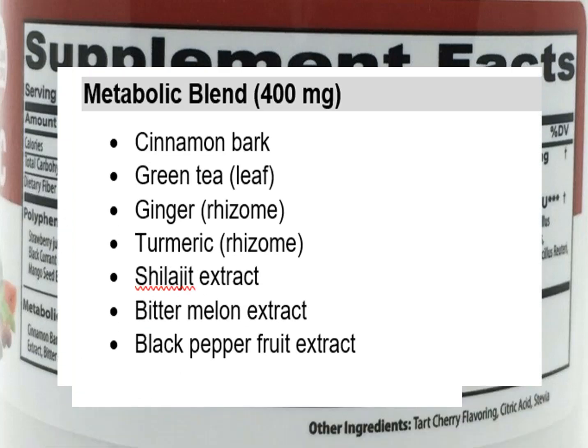If we jump over to the metabolic blend, we've got 400 milligrams of the following ingredients: cinnamon, green tea, ginger, turmeric, shilajit, bitter melon, and black pepper. Black pepper is in a lot of supplements — it can increase the absorption of other ingredients it's associated with, which is most likely why it's here. I would also call your attention to this unique ingredient shilajit, which I think is at the heart of the improved energy and vitality claims made for the Flat Belly Tonic. I'll link to my separate video on shilajit so you can check that compound out for yourself.